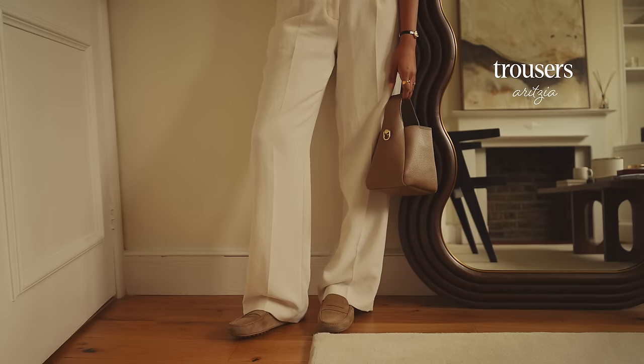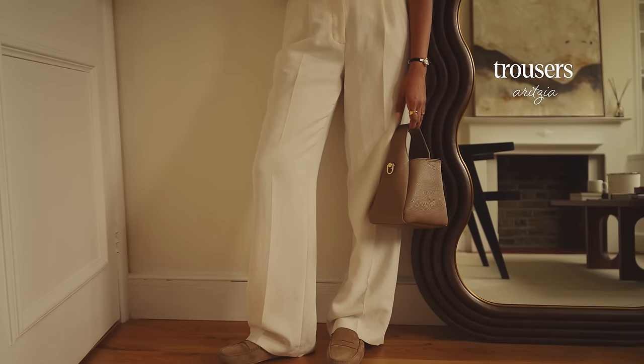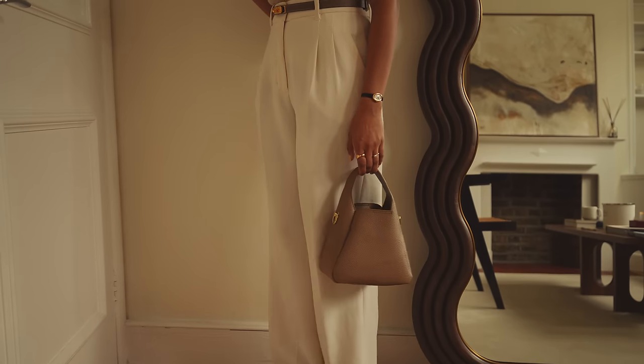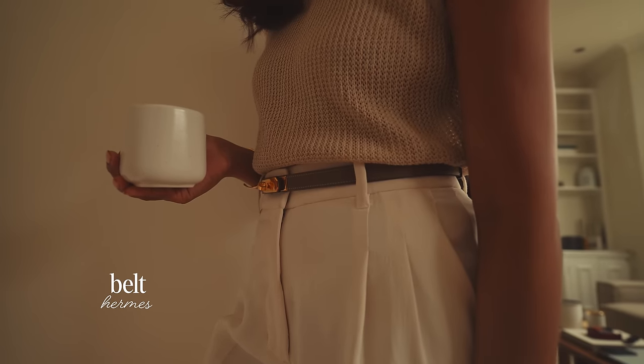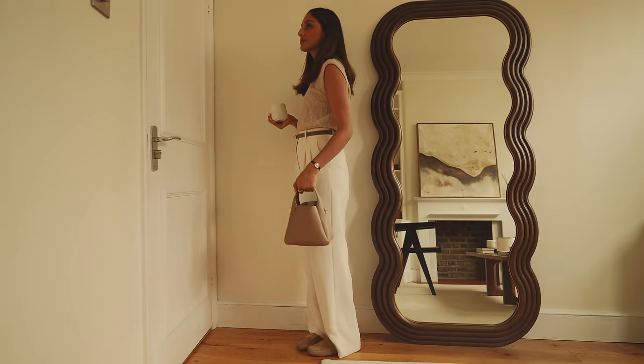I've paired it with these trousers from Aritzia — I've had them in my wardrobe for the longest time. They are the perfect straight leg trousers, very comfortable and really lightweight, and I really love that they don't crease easily. I have paired the look with my beige Hermès belt — it's the perfect neutral colour to go with any all-white outfit.